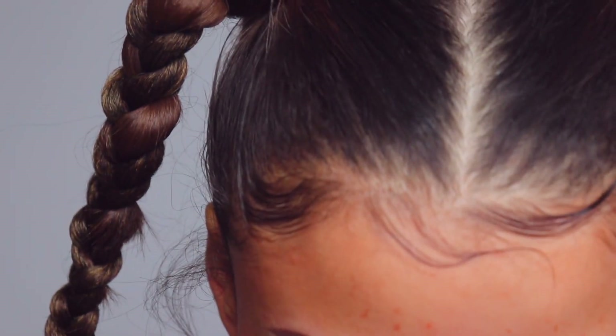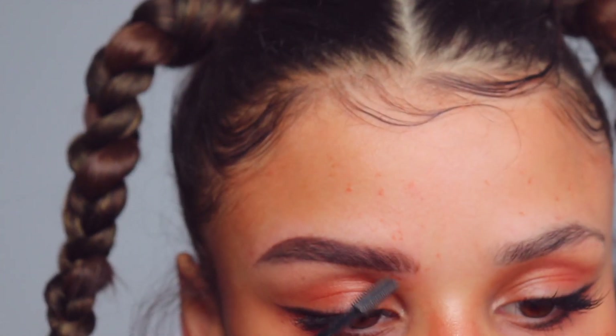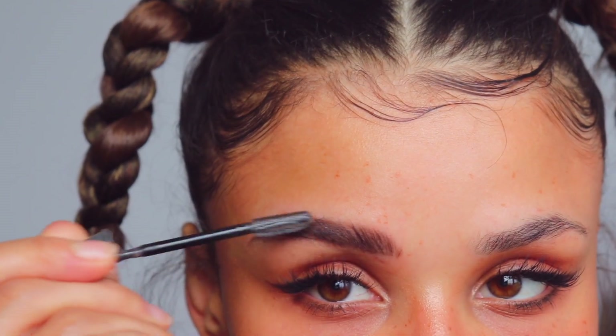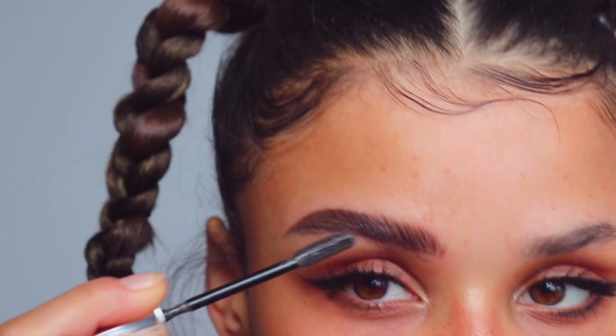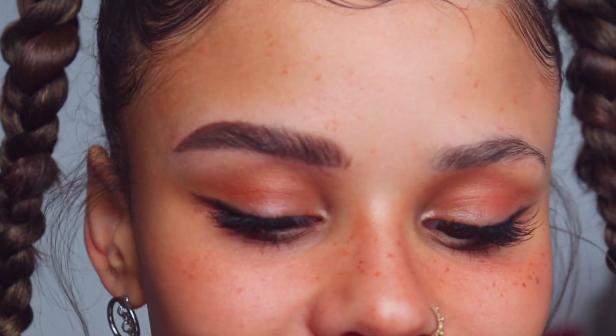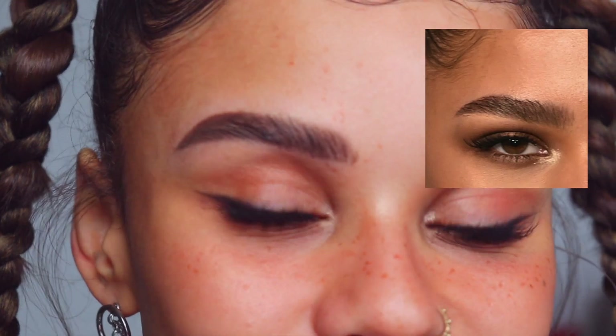I think her brows are a slight bit more unruly, at least in my reference picture. Use a clear brow gel to gel everything up, leaving a couple little hairs above that brow line. I think for this one that's about as good as we're going to get. I wasn't feeling it at the beginning, but based on the reference photo they're pretty similar.